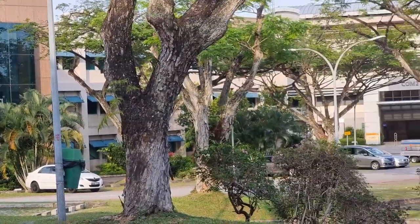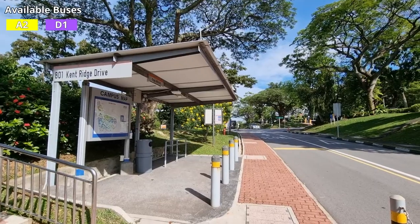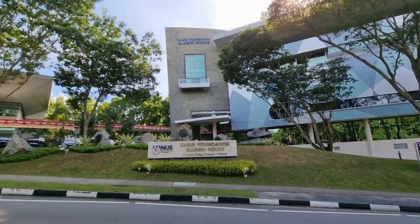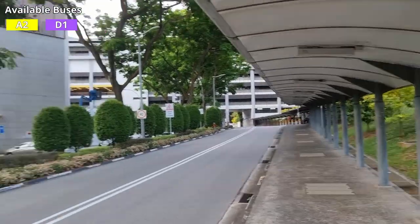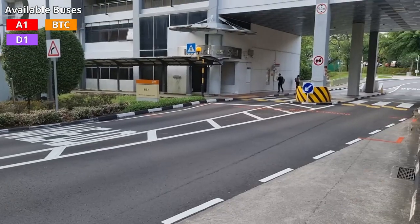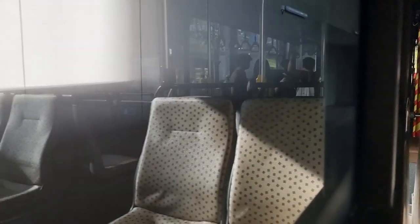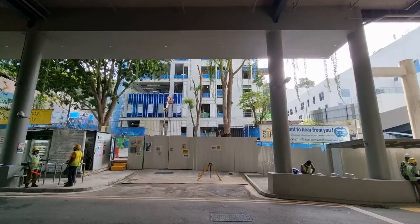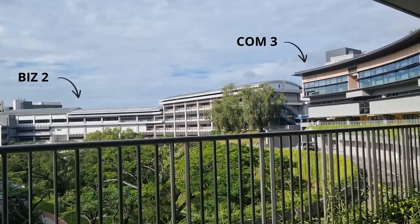Further up the hill is the Faculty of Computing and COM2 bus stop — the central building in computing. The next stop is at Opposite NUSS, which is a club for NUS graduates with a clubhouse at Kent Ridge Campus alongside the Shaw Foundation Alumni House. Then comes Opposite HSSML — Hong Sui Sen Memorial Library — currently under renovation. The opposite stop, BIS2, is located underneath the building immediately after the zebra crossing. Up next is the newly built COM3, with COM4 currently under construction across the street.